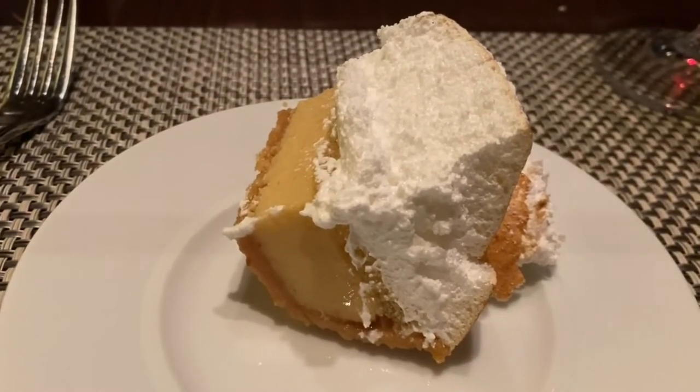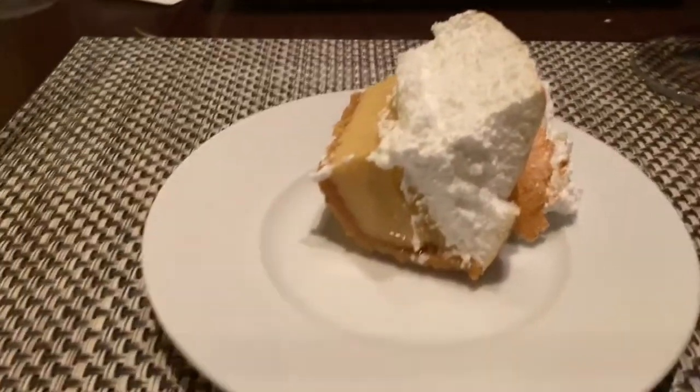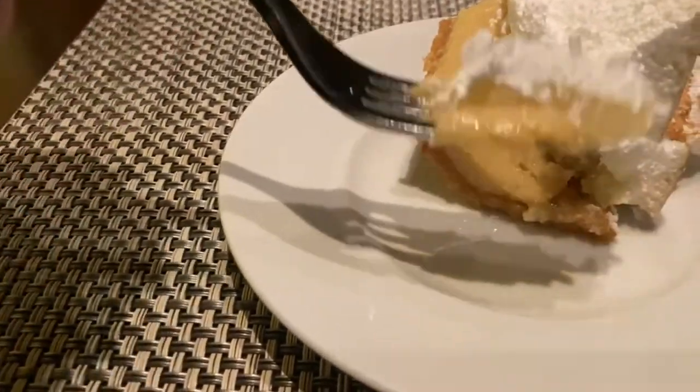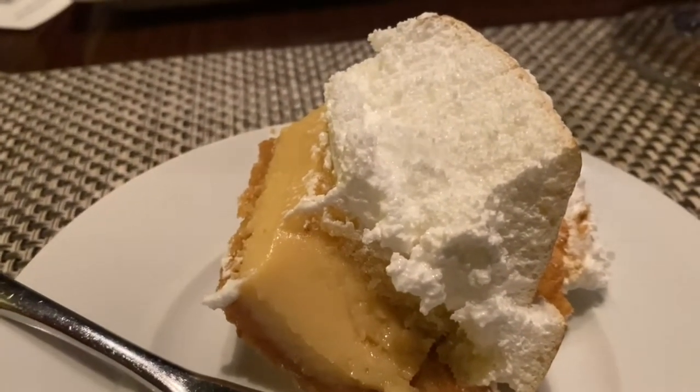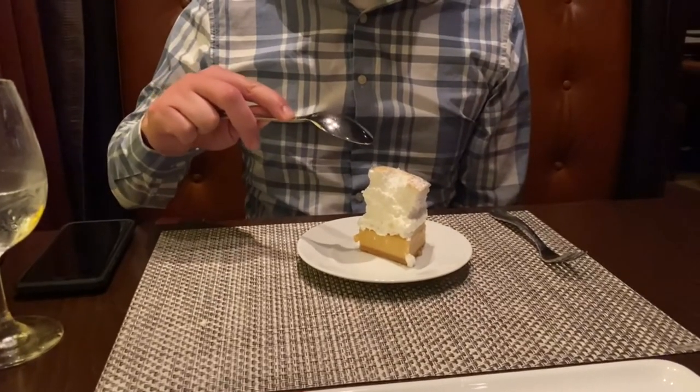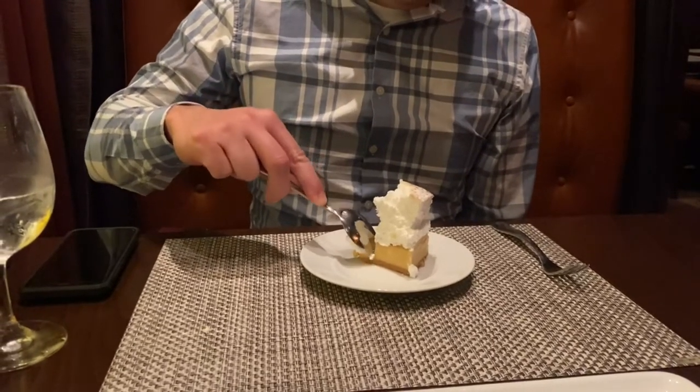For dessert, we split a key lime meringue pie. You can see the key lime and then there's whipped cream on top. It's very tart — it's got a tartness that makes my ears ring. At the bottom is where the tart is, but there's so much fluffy cream on top that it kind of balances it out. I think you've got to eat it with the cream, otherwise it's very tart. But overall, pretty good — I recommend it.